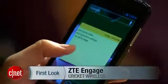If you're interested, this contract-free device was initially going for $250. I'm Lynn, and this has been Cricket Wireless' ZTE Engage.